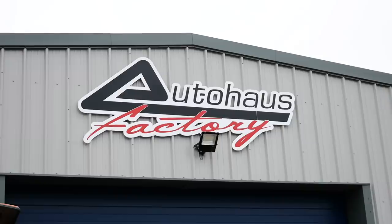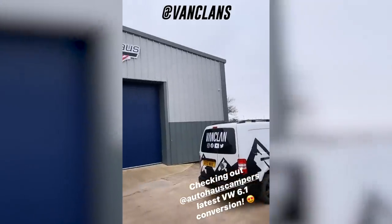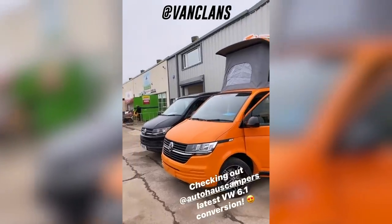One of the first we've seen is by a company here in the UK called Auto House. Auto House invited us down to their headquarters to look at this camper, and let's just say they have done a cracking job — so I thought I'd take my camera and do a little tour for you.